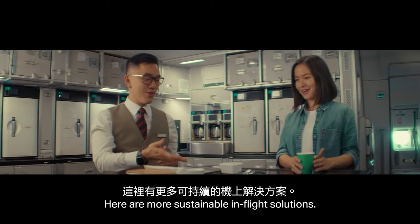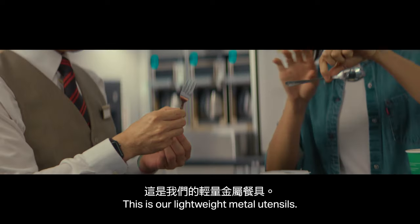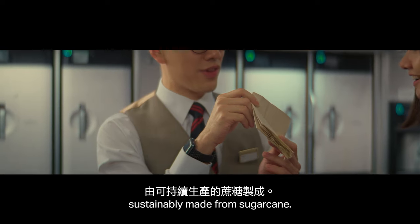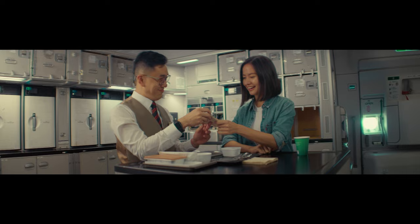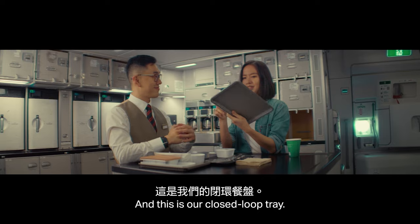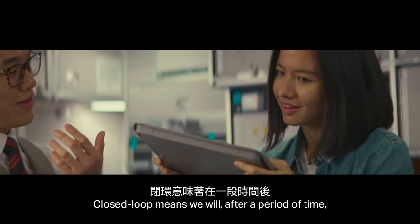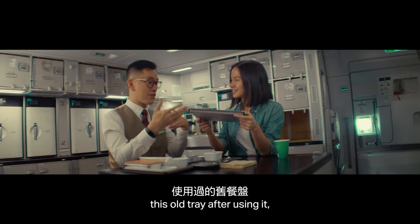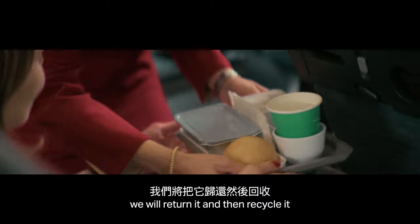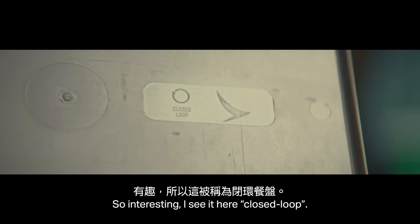Here is our more sustainable in-flight solution. This is our lightweight metal utensil. And this is our napkin, sustainably made from sugar cane. So cool. And this is our closed-loop tray. Closed loop means we will, after a period of time, take this old tray, return it, recycle it, and make it into a new tray — closing the loop in the product cycle.